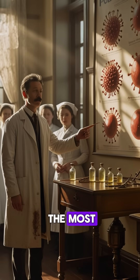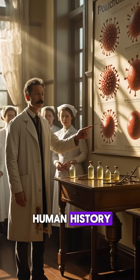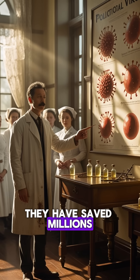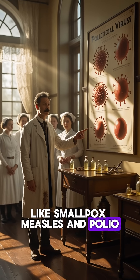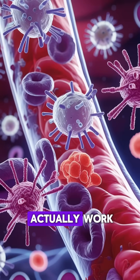Vaccines are one of the most important medical inventions in human history. They have saved millions of lives by preventing dangerous diseases like smallpox, measles, and polio. But how do vaccines actually work?